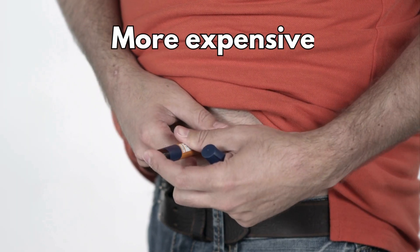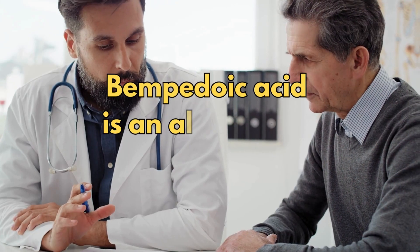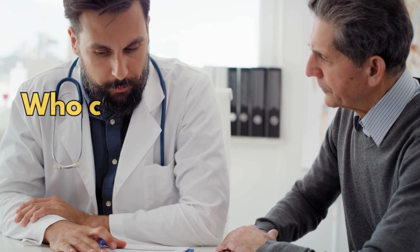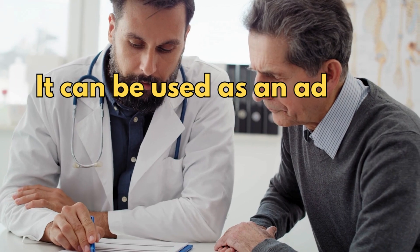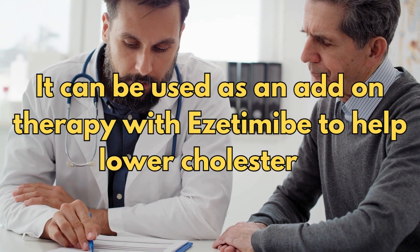PCSK9 inhibitors are more expensive and are usually given as twice monthly injections. So bempedoic acid is an alternative treatment option to consider for those who can't take statins or are taking a very low dose of statins, or it can be used as an add-on therapy with ezetimibe to help lower cholesterol.